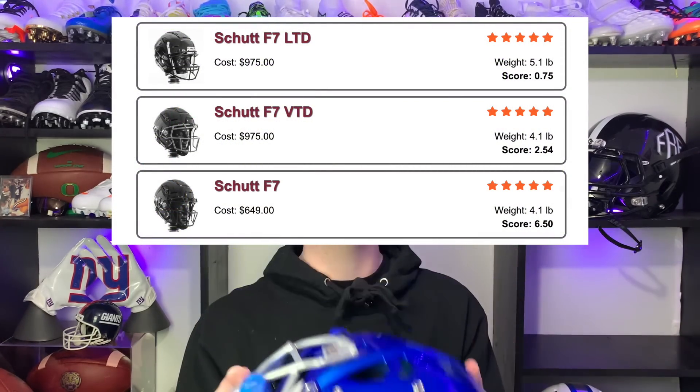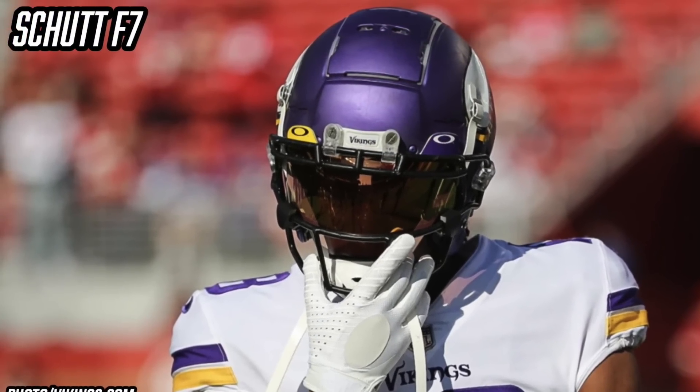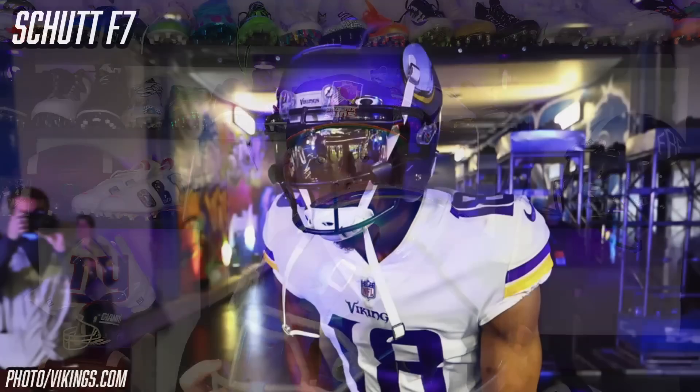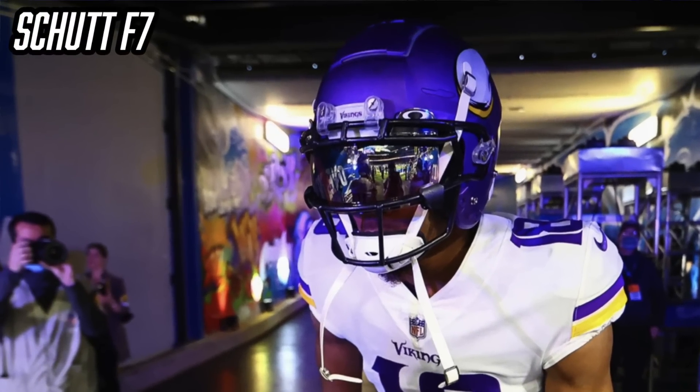The Schutt F7 is one of the safest helmets on the market — it scores a perfect five out of five on the Virginia Tech helmet rating scale, it's super comfortable, and it looks incredible. What makes the F7 different are these tectonic plates on top of the helmet, which move independently from the rest of the shell to disperse rotational force. Being a wide receiver, Justin Jefferson takes a lot of blind-side hits, and these plates help disperse that impact and protect his head.